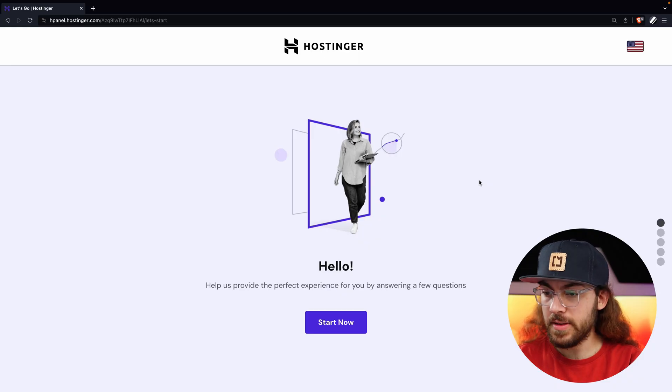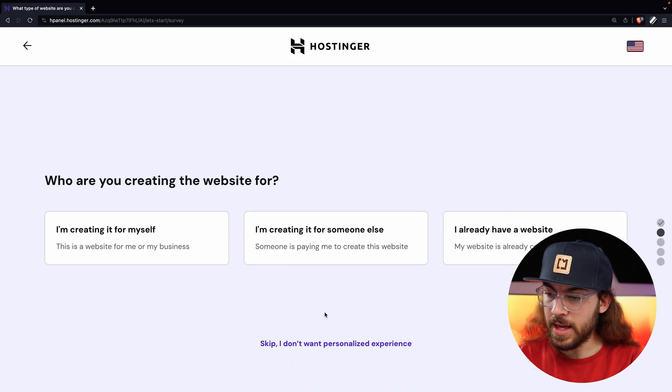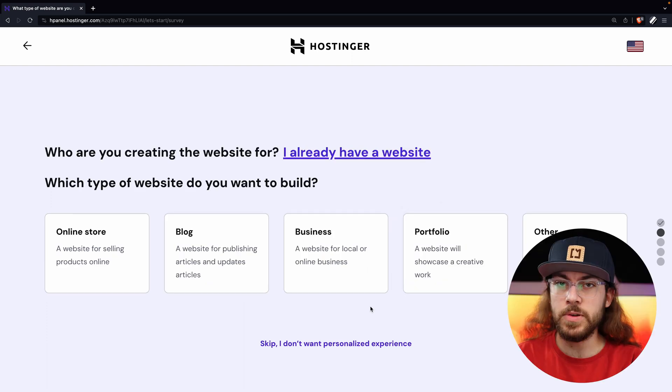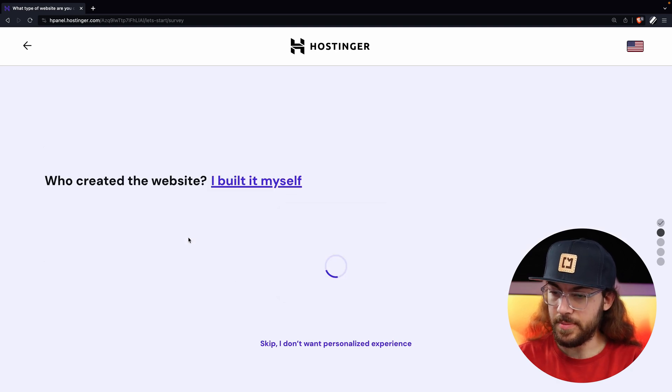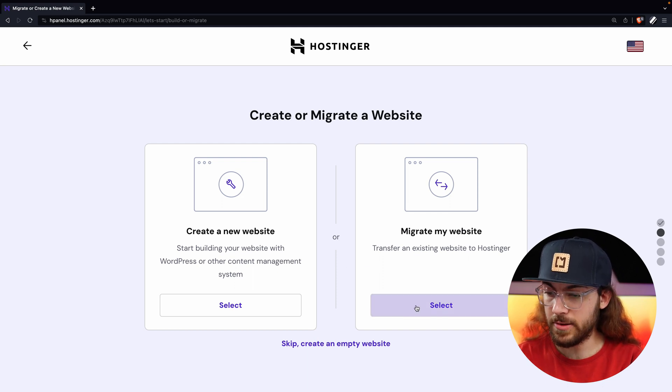Once you've submitted your payment and opened the account, we can start with the migration process. Hostinger automatically takes us to the setup wizard, so I'll click Start Now. I already have a website, so I'll select that. You can input the type of website you have — I'm just going to say business. Who created the website? I built it myself. Now to start Hostinger's automated migration process, I'll select migrate my website.